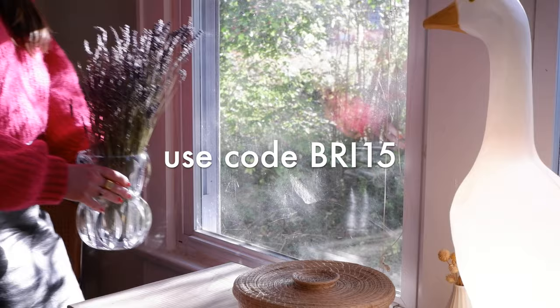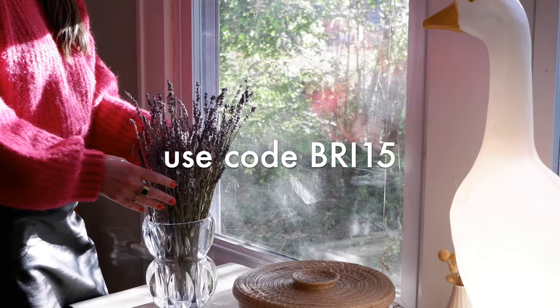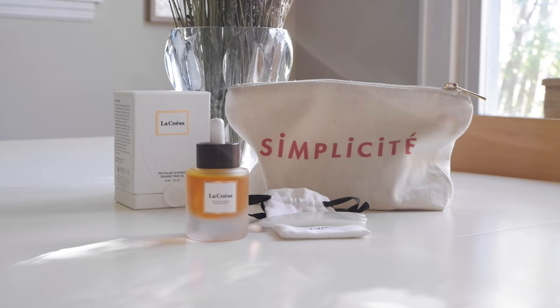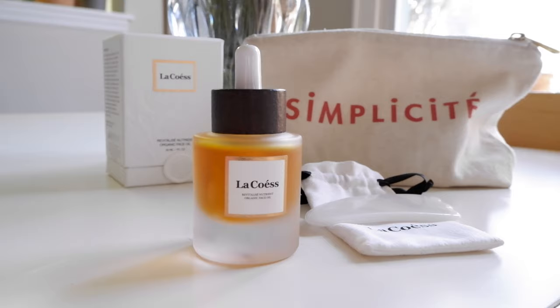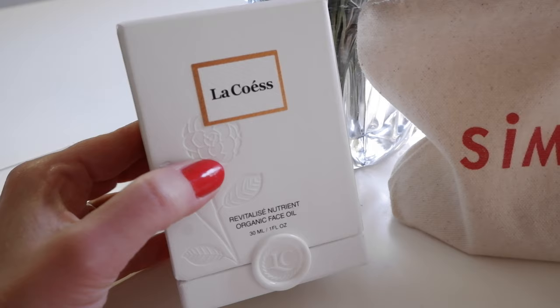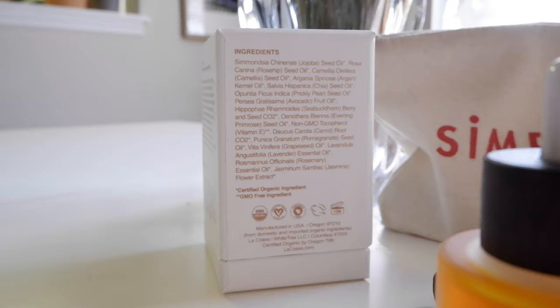I am in the holiday mood and the holiday spirit because I have some very exciting news to share with you. Not only is La Coesse sponsoring today's video, but they're also offering you guys a very generous 15% off your purchase from now until the 30th. You can use the code BRIE15 at checkout. And if you stay to the very end of the video, you're going to find out how you can enter the giveaway. I'm going to be giving away one of my simplicity makeup pouches that I personally use. You can find these in my Etsy shop, plus one of La Coesse's revitalizing facial oils as well as the white jade wash off.